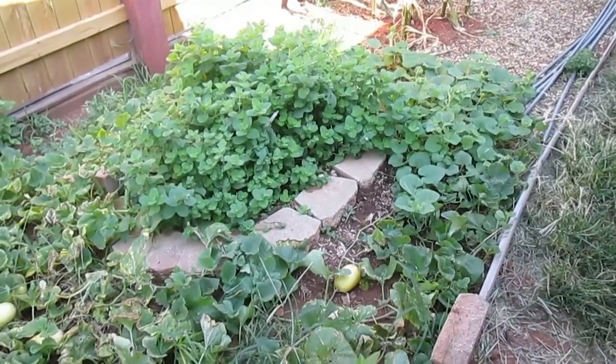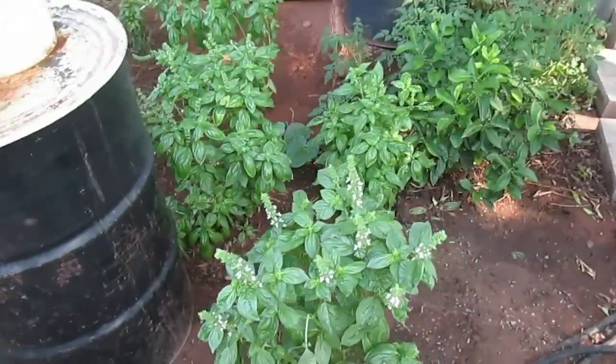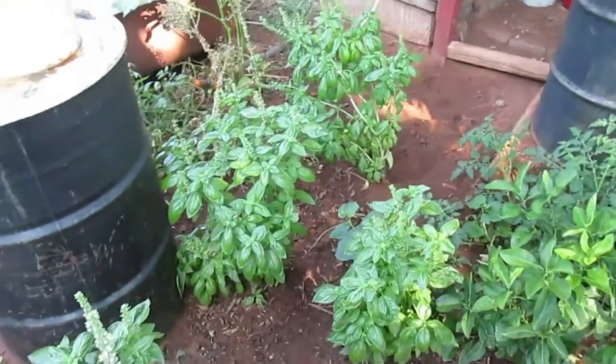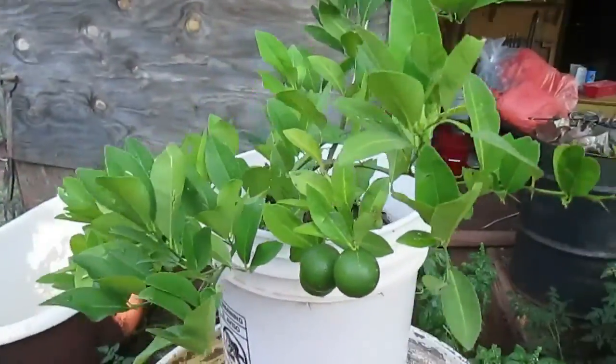I'll show you the terraces. This is the bottom terrace garden that I documented in that video a few months back. It's done really well. It holds the water good in spite of the dogs keeping the ground cover off of it and digging holes in it. I set this barrel in there to slow them down a little bit and hold up my little orange tree.